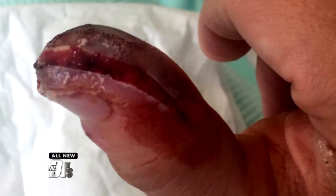Hand surgeons don't like them either. Look at the extent of this infection — it could have killed her. She lost part of her thumb in multiple procedures.